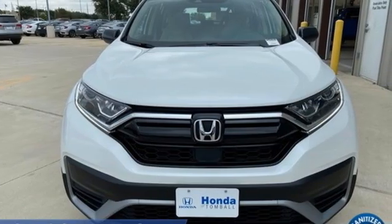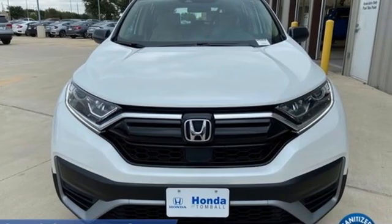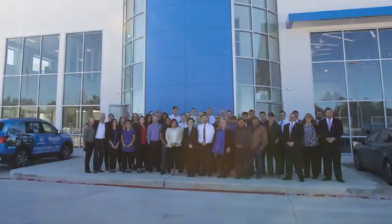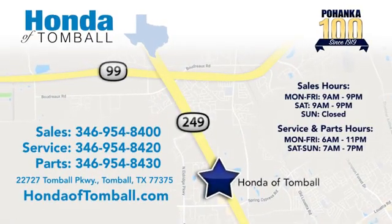Every Honda's designed with the driver in mind. Hurry in today for a test drive. Come see us at the brand new Honda of Tomball, where we have friendly, certified sales consultants. Our dealership is easy to find with convenient access off the Tomball Parkway in Tomball, Texas.